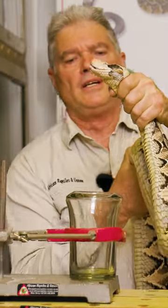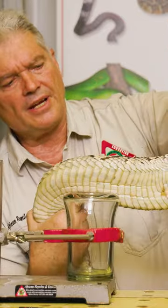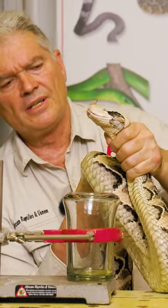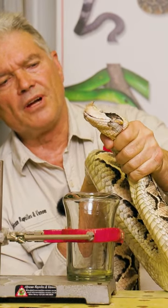The snake that I'm holding here is the West African Gabun Adder. You can see it's a heavy, bulky snake. They're very powerful snakes. You can see I'm just gripping it with my fist around the neck like that.